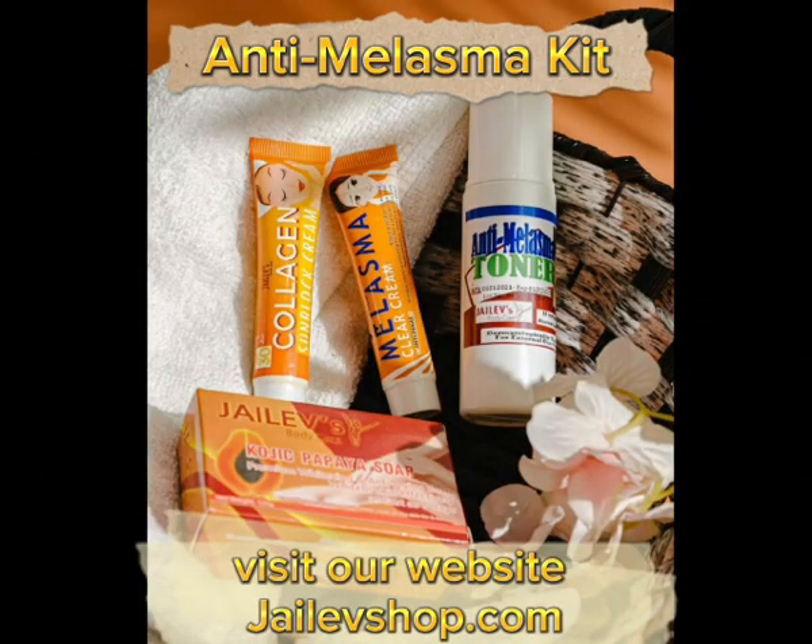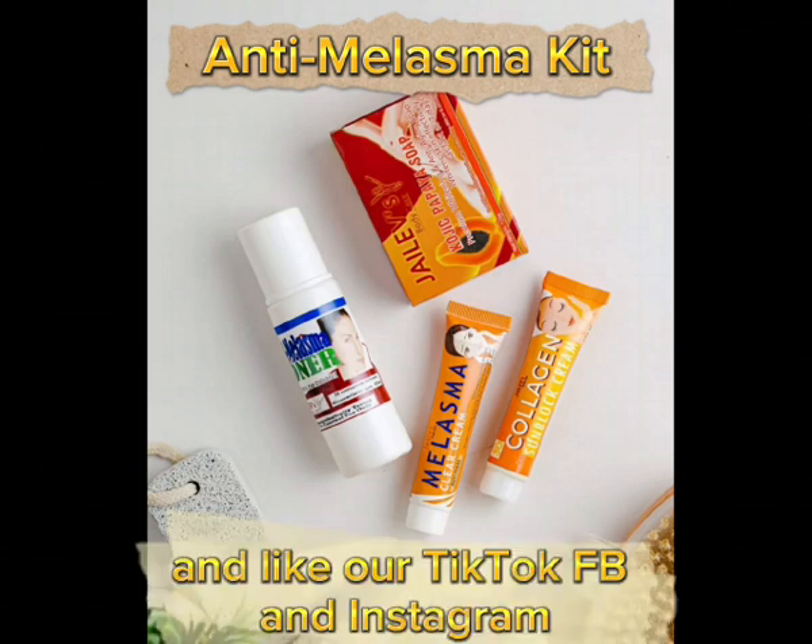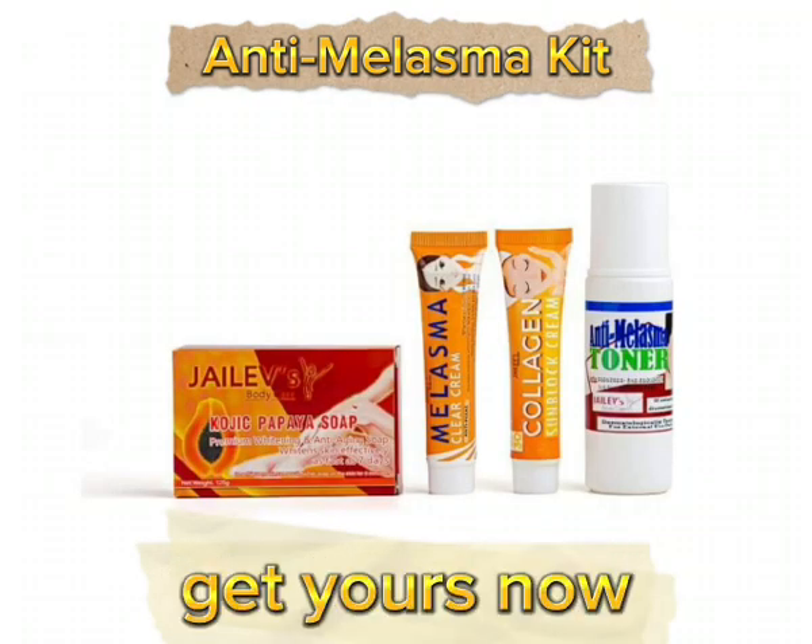To know more details, visit our website jalevshop.com, and like our TikTok, FB, and Instagram. Get yours now!